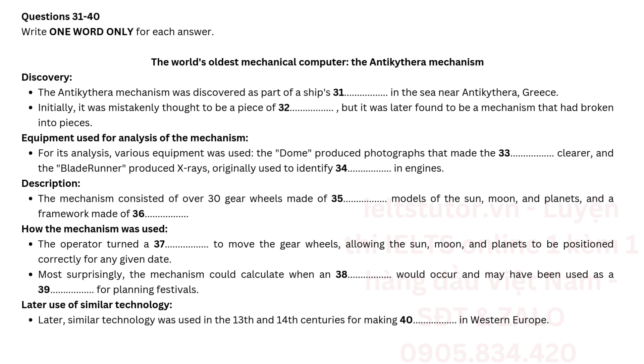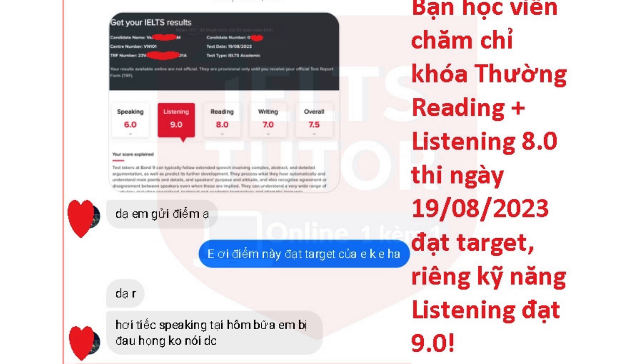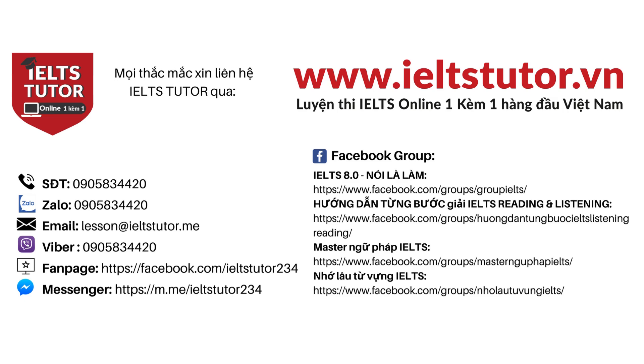Later use of similar technology. Later, similar technology was used in the 13th and 14th centuries for making clocks in Western Europe.